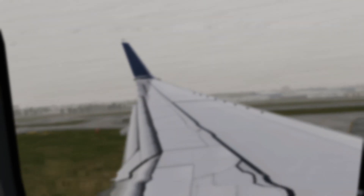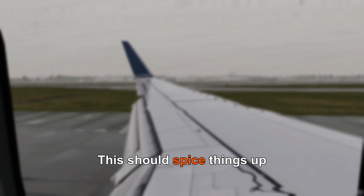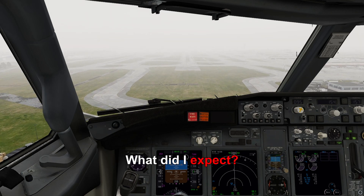Time to kick it up a notch. Now we have stormy and low visibility conditions. This should spice things up. And just as we are coming out of the clouds, autopilot has it perfectly aligned with the runway. What did I expect?